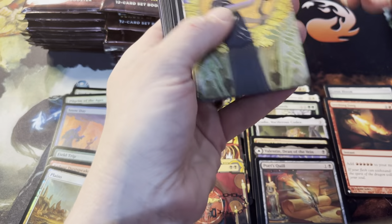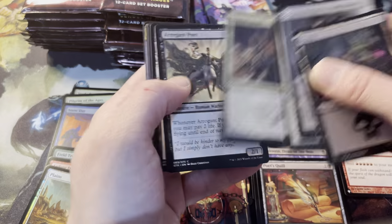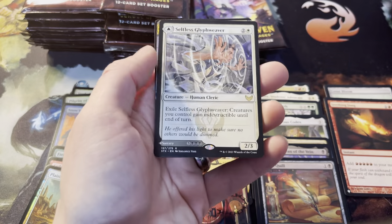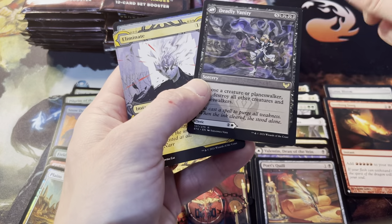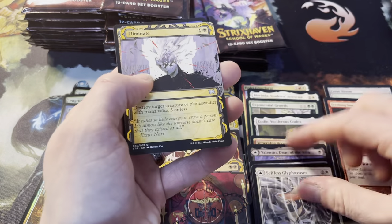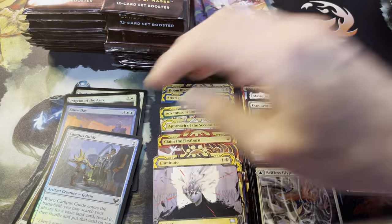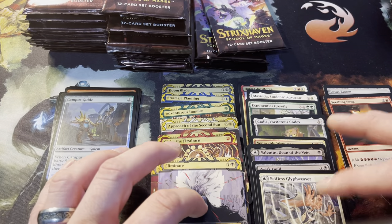Art card looks like Cultivate — yep. Selfless Glyph Weaver, interesting rare. Yep, that flips over to Deadly Vanity — it's all about Killian of course. Eliminate and Campus Guide. The foils up here in a pile, hopefully we can keep these looking just fine.